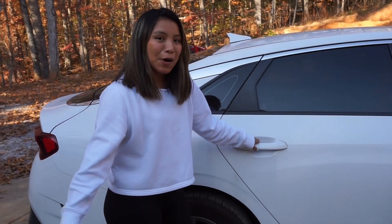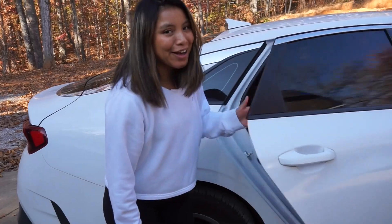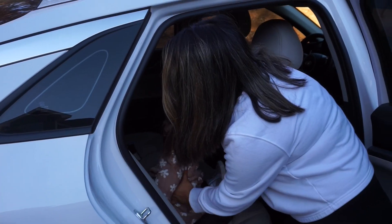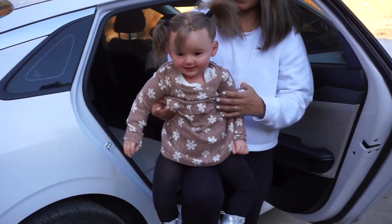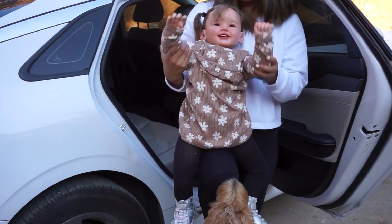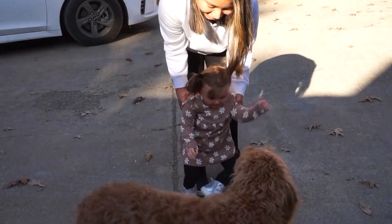Okay guys, we are back home. Let's get Emily out. Here she is. Say hi Emily! Hi! I'm so excited to see Emily.